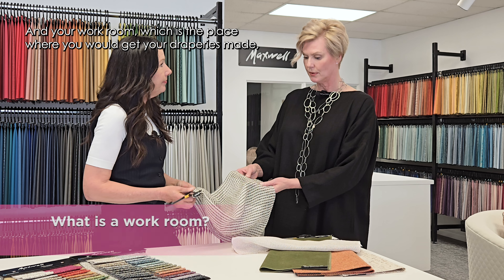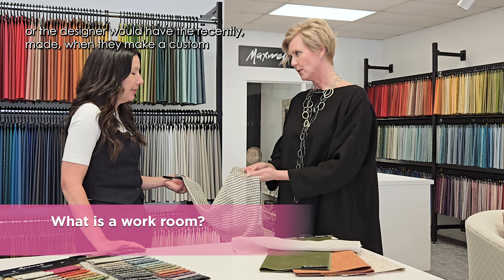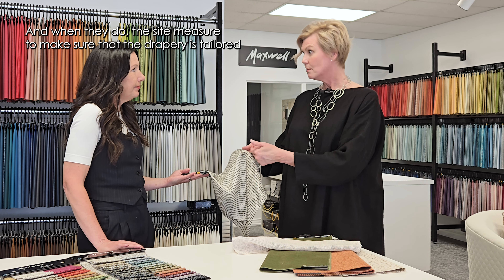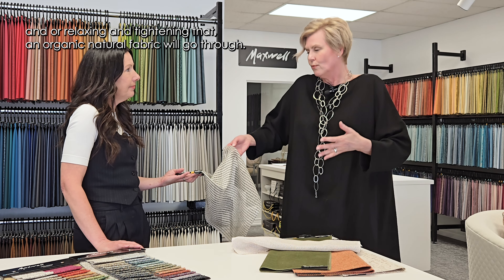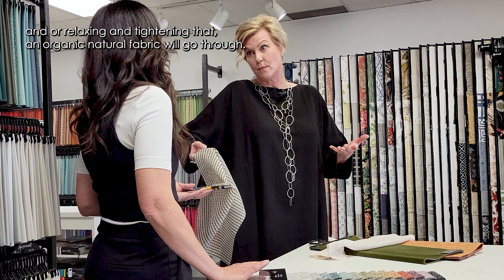Your workroom — the place where the designer has draperies made — when they make a custom window covering, will absolutely take those things into account. When they do the site measure, they will allow for that little bit of extra shrinkage or relaxing and tightening that an organic natural fabric will go through.